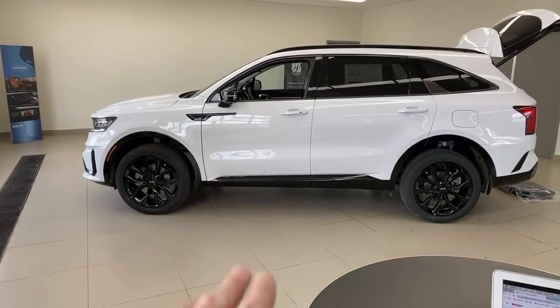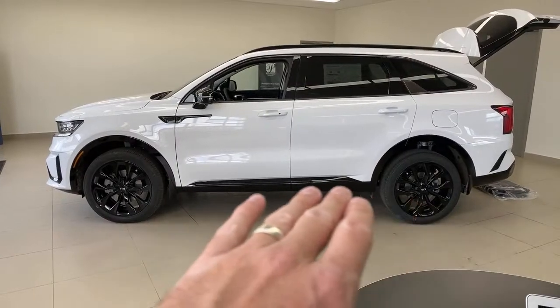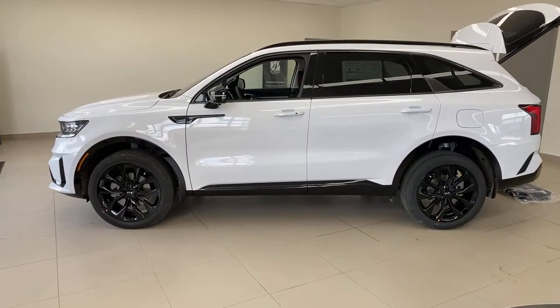Is it all-wheel drive? Every Sorento in Canada is all-wheel drive. The ride on this car just smooths out those ripples in the road — it's excellent.